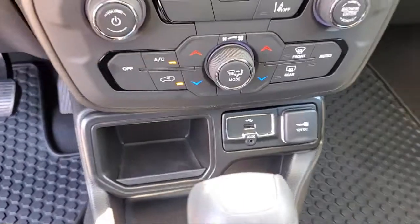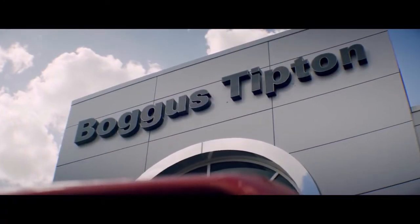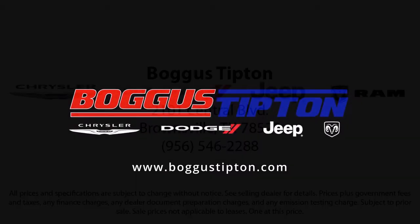To the moment when you drive off our lot in your dream car — all that while offering the best deals and the lowest interest rates available. So come see us today. Tipton — Driving Tradition.